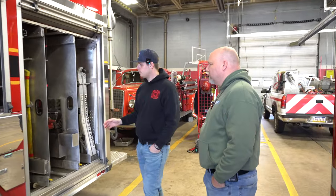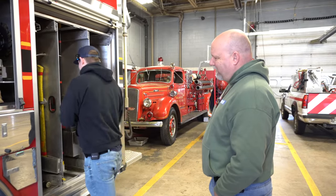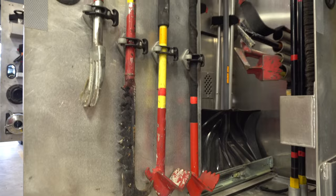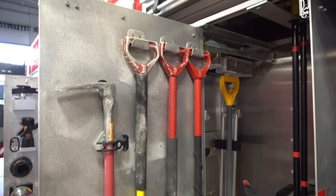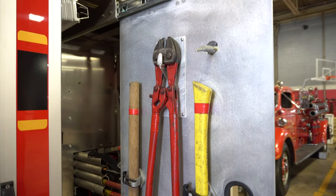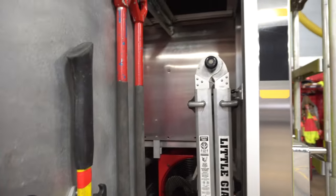This is kind of our tool compartment. We have all of our hand tools and stuff like that on slide-outs. We have these tubes here with our New York hooks on — you got to wrap them in there. And then the halligan bars and everything — you just slide it out and grab what you need. This is the cabinet that you go to that you know you're going to work. We kind of wanted everything in one compartment so that people getting out — if they're not stretching a line — know to come back here, grab a tool, and then go to work.